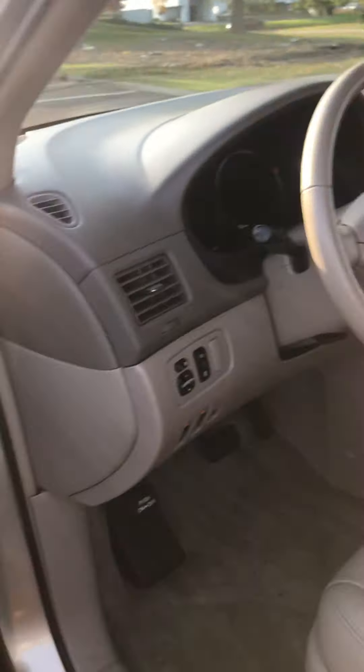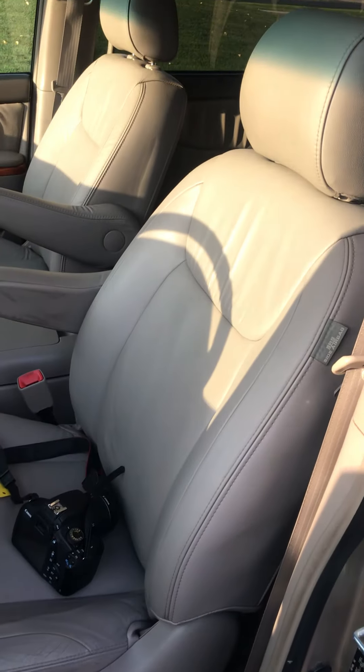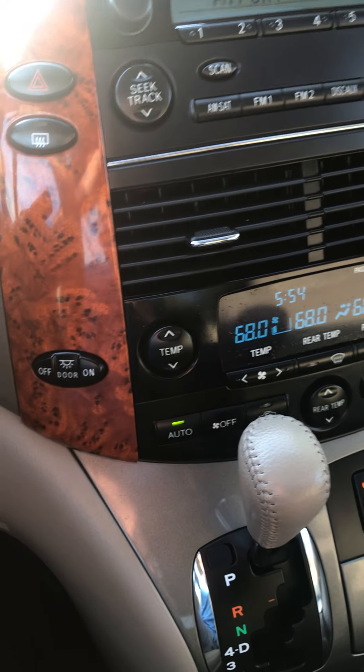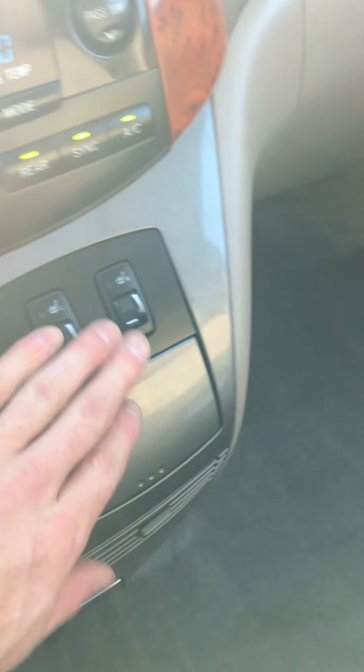The interior is actually pretty clean. Seats are in relatively good condition — obviously there's a little wear and tear, it's a 2006 with around 109,592 miles on it. It's got dual automatic climate control. Heated seats work — my butt's on fire.